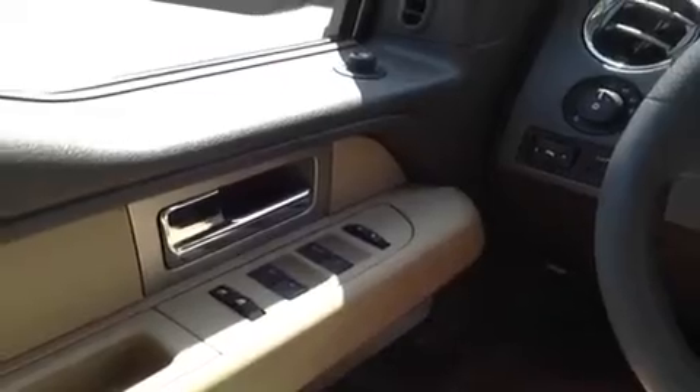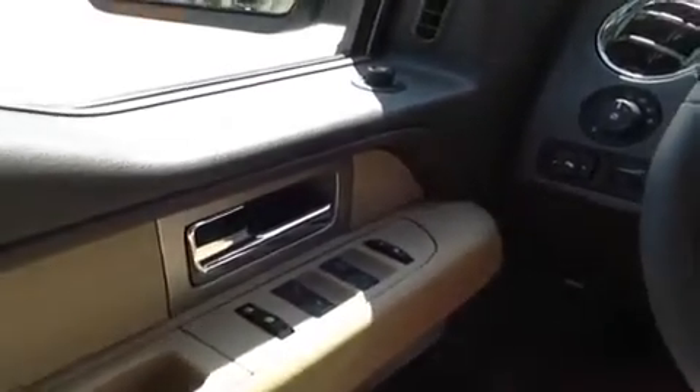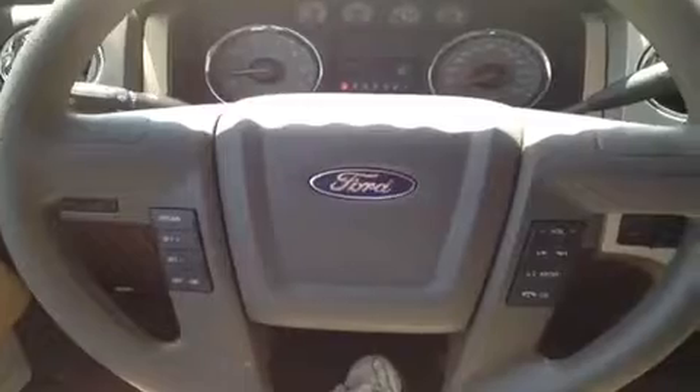I'm here in the driver's seat where we've got an absolute ton of great features. We've got power windows, locks and mirrors, power driver's seat with lumbar support, power adjust pedals, steering wheel mounted audio, phone and cruise controls.